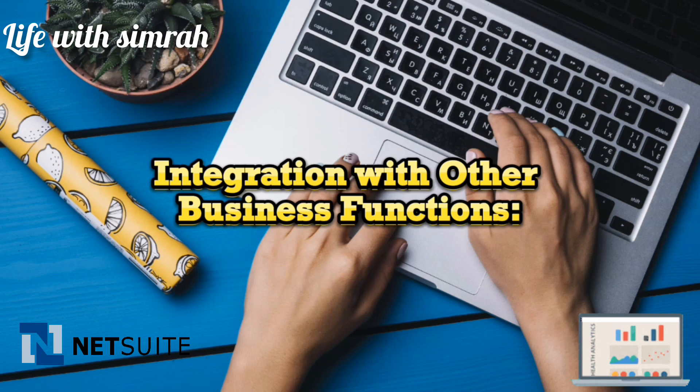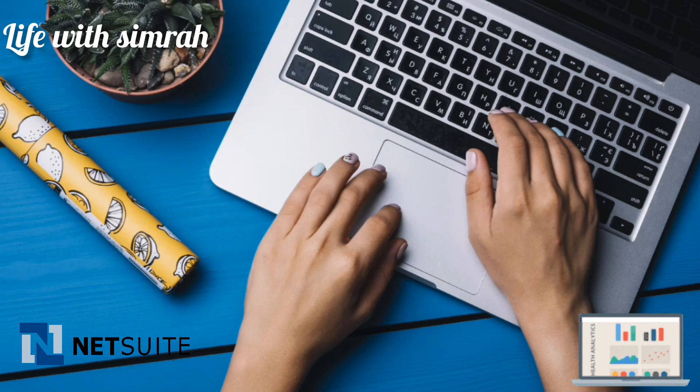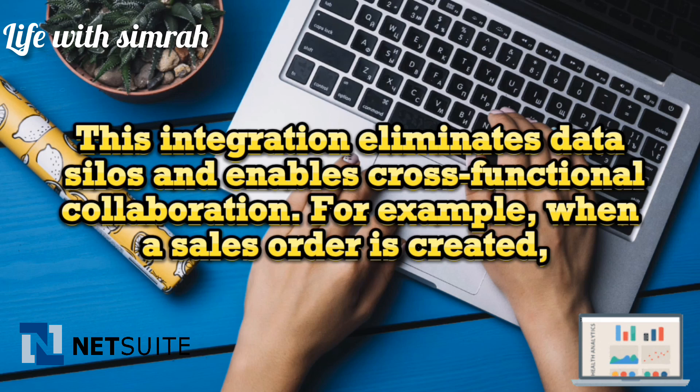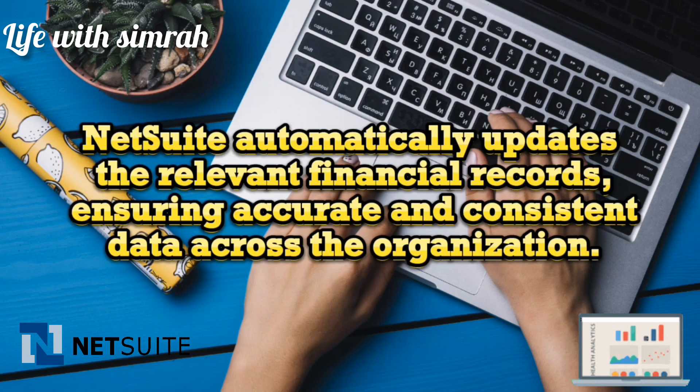NetSuite's accounting software seamlessly integrates with other critical business functions such as sales, inventory management, and procurement. This integration eliminates data silos and enables cross-functional collaboration. For example, when a sales order is created, NetSuite automatically updates the relevant financial records, ensuring accurate and consistent data across the organization.